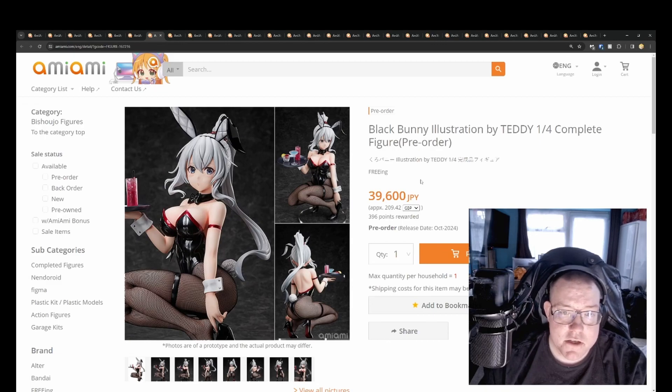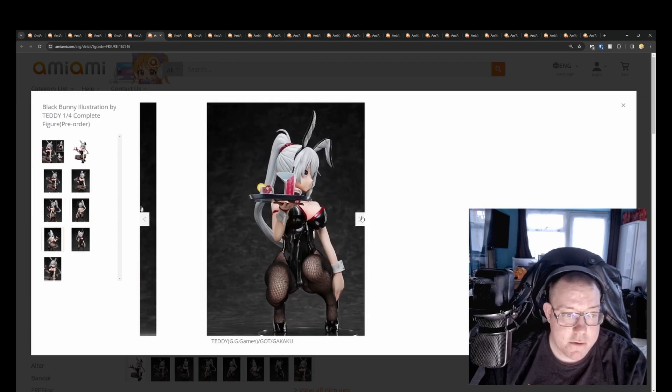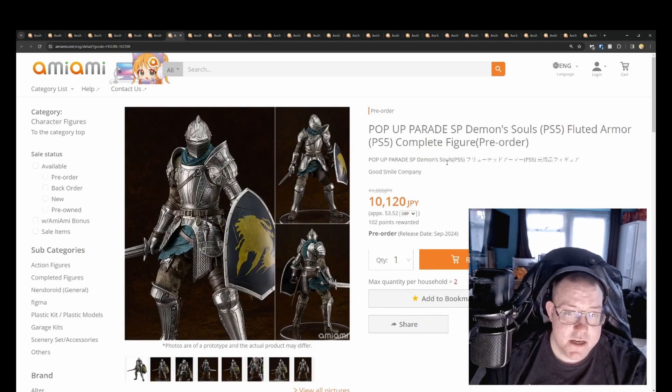Black Bunny illustration by Teddy, quarter scale by Freeing for 39,600 yen. This one has a different, unique pose — she's kneeling rather than lying down like a lot of other Freeing figures. The suit has red trim which is a bit more unique, and you get a drinks tray as well. It looks pretty good overall. Worth getting if you like it, though it is an original character, not from any anime, so you have to really like the design. October 2024.